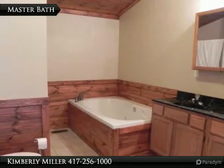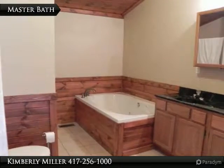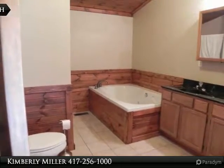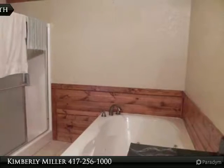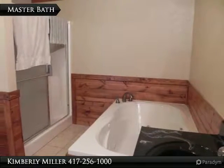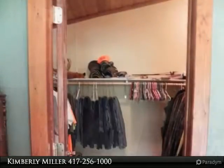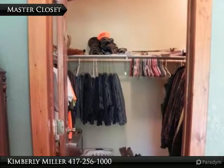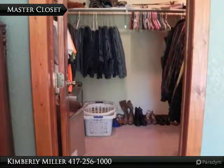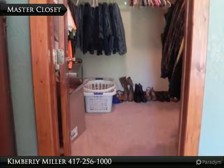The roomy master bath includes a huge vanity with lots of storage and two sinks. The floor is tile. The room also has a heated jacuzzi tub and shower with two shower heads. The walk-in master closet is quite big with lots of hanging space for your clothing. The floor is carpet, just like the floor in the bedroom.